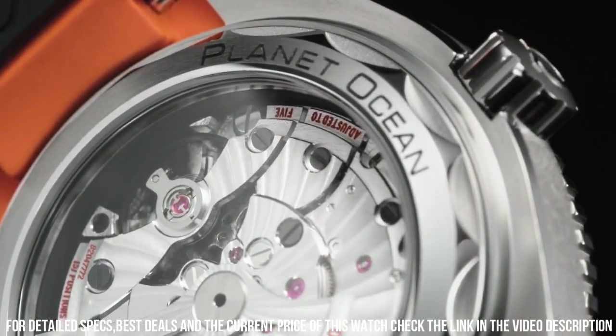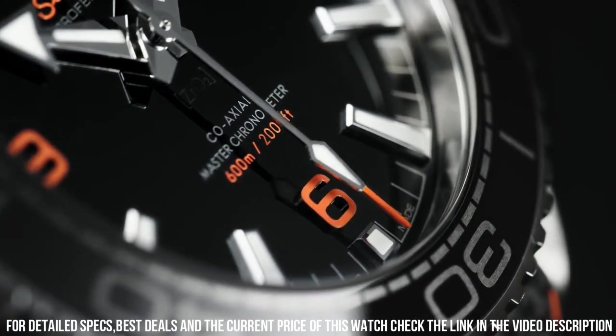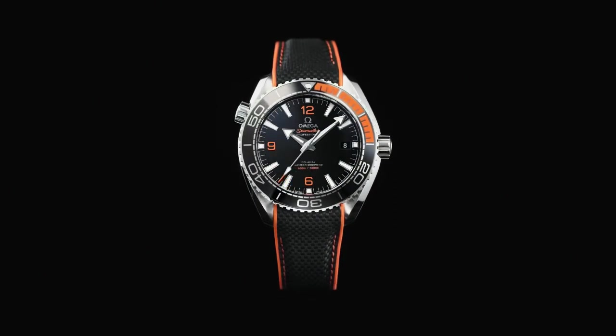Functions: date, hour, minute, second, coaxial escapement, chronometer. Luxury watch style. Swiss made.